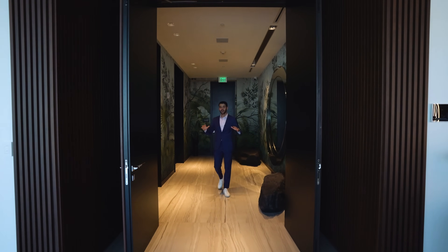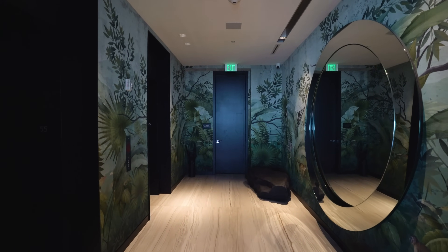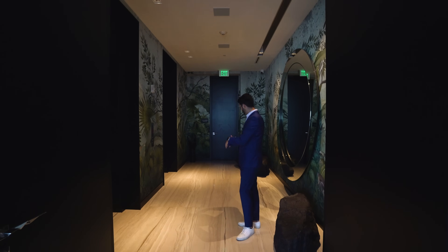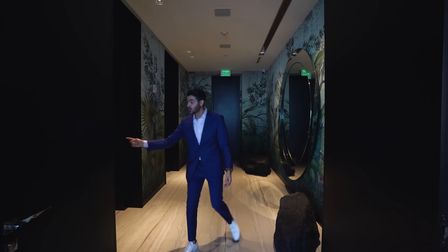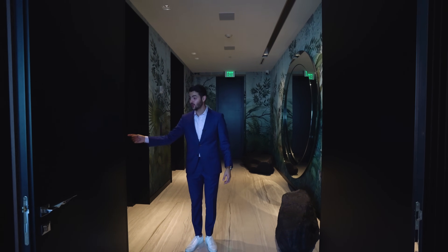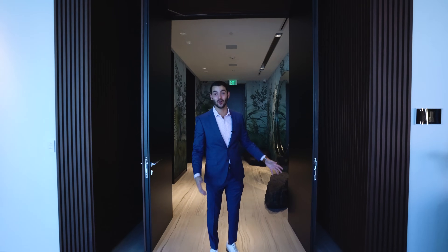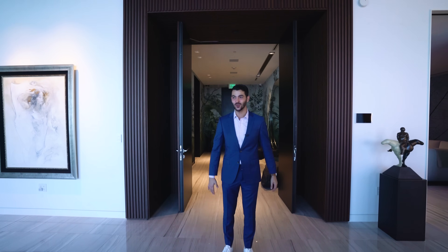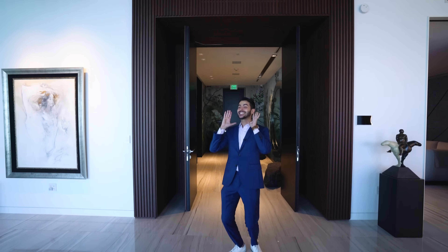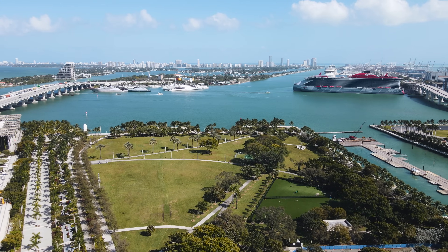When you arrive home every day, you come up to your private elevator vestibule. You get out of the private elevator into this foyer where you can put down your keys. There's a doorbell here so when guests come, they can ring it and you can open these really tall double doors. When you walk in, the first thing you're greeted with are those insane water views — looking over the port and all of South Beach.